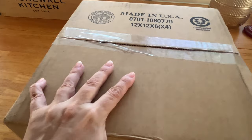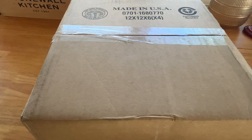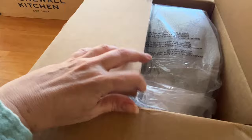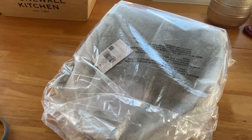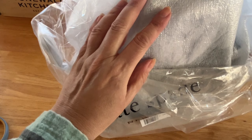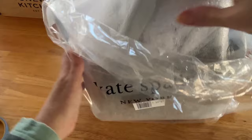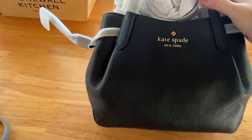It looks so cute and comfortable. I was really curious to see it in person, but the reviews were wonderful — they said it's some of the softest leather. If you know Kate Spade, they don't tend to use a lot of soft leather, so I'm curious about this one. I flipped it over so you couldn't see my address, but it's all wrapped. This is the Kate Spade Small Dumpling Satchel. I think I paid around $120 something — they had some good sales going on.